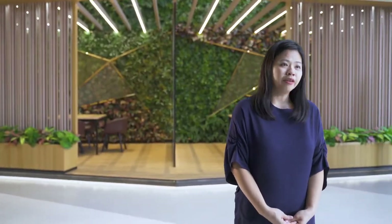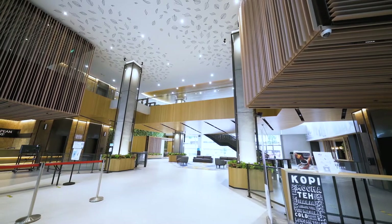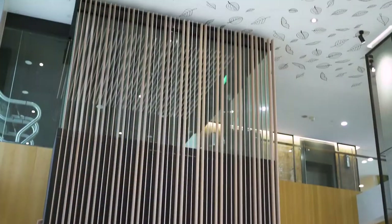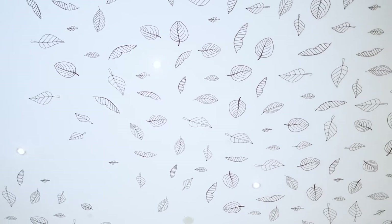From outdoors, the biophilic design continues indoors and extends to the second storey. As you step inwards, guests are greeted by a two-storey high column designed to look like urban trees, stylized with metal mesh claddings and a canopy of hand-sketched leaves on the ceiling.